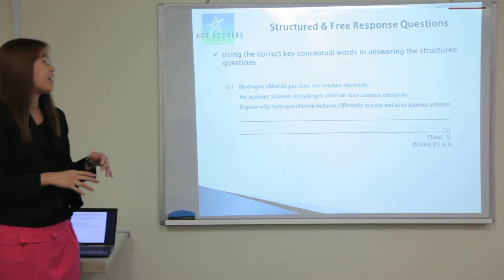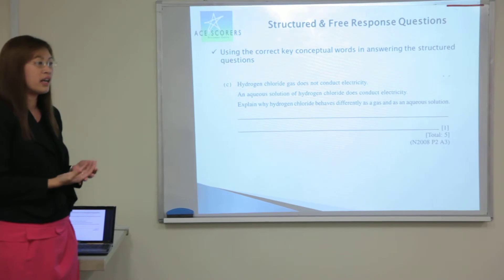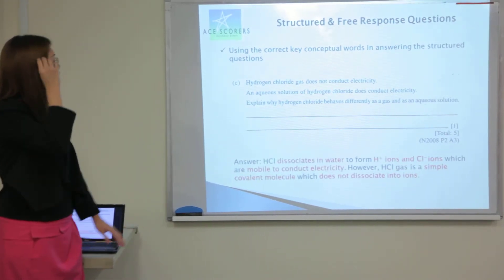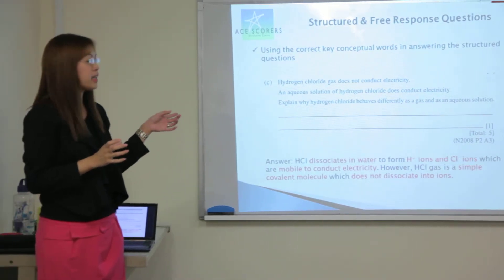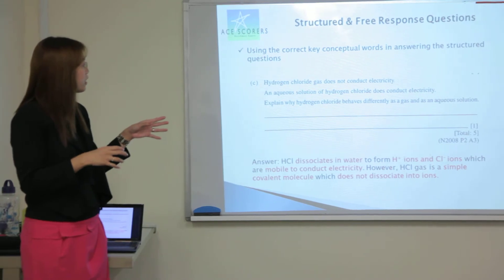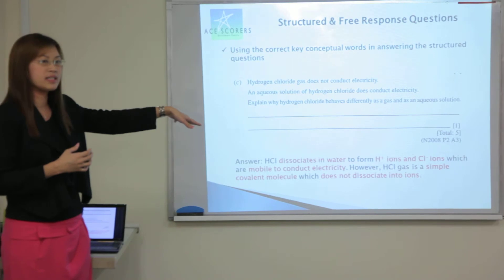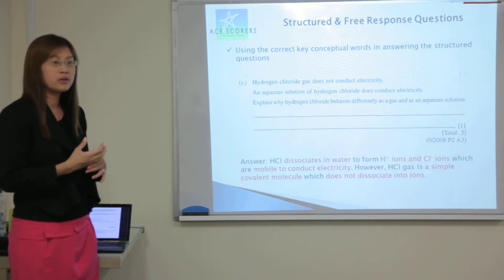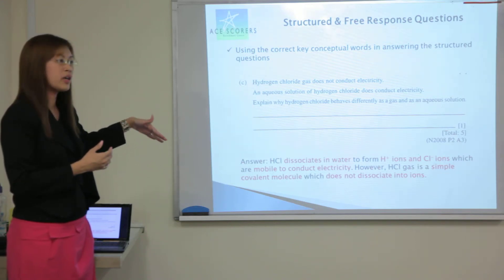These slides will be uploaded into the website. You can see that hydrogen chloride gas does not conduct electricity, whereas in the aqueous state, why do they conduct electricity? The keyword is that hydrogen chloride dissociates in water — dissociation is the key conceptual word that needs to be explained in the answer. It's because of the dissociation that ions are formed, and due to the formation of ions, the hydrogen chloride solution is able to conduct electricity. If the students miss out any of the key words, there's no proper way of answering the question. Because of the ions being mobile to conduct electricity, that's another key point that needs to be highlighted.